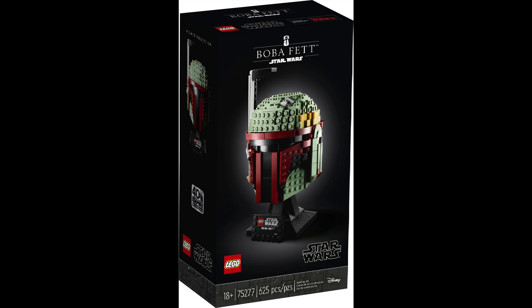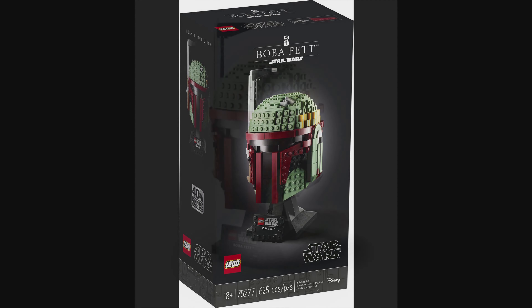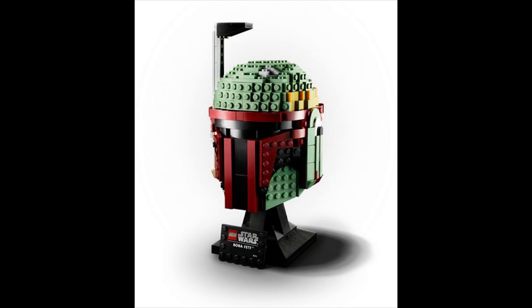The first set is the Boba Fett Helmet, retiring this December. It comes with 625 pieces and is set 75277, for ages 18 and up. This is a great helmet set — probably one of the best ones they've made. I recommend it. I personally don't have it, but I've seen it in person and it looks really cool.